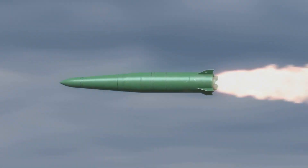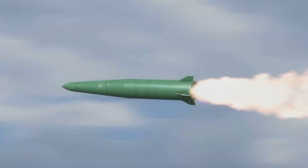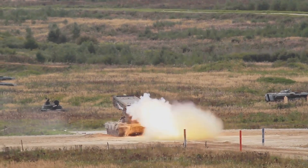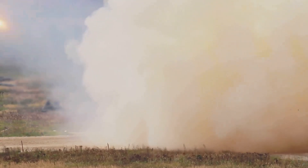The improved FATAR-2 missile has a range of up to 400 km. Unlike conventional unguided rockets, FATAR missiles use inertial navigation and satellite guidance to accurately hit high-value targets.